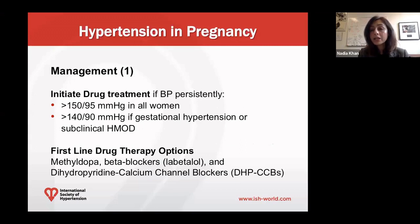Regarding how to manage hypertension in pregnancy: it is important to initiate antihypertensive therapy in all women if their blood pressure is persistently above 150/95. And at a lower threshold — greater than 140/90 — if women have gestational hypertension or subclinical hypertension-mediated organ damage. First-line drug options typically include labetalol, methyldopa, or a dihydropyridine calcium channel blocker.